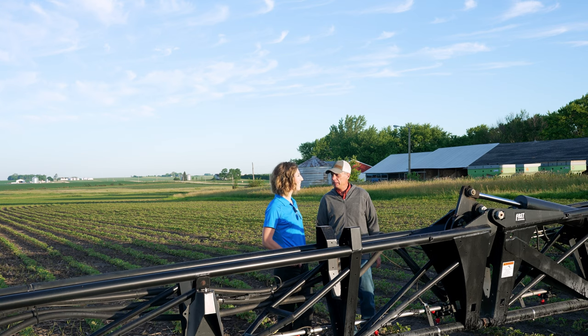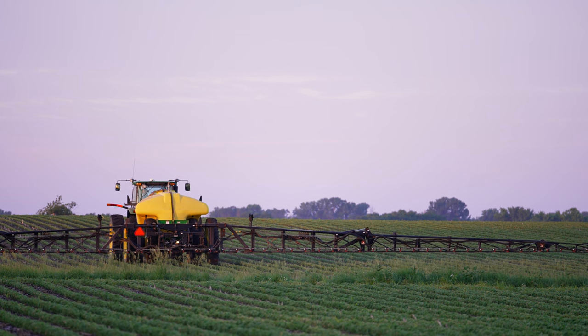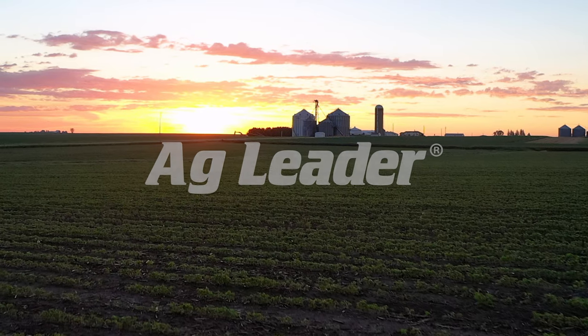My user experience has been very, very good. I've been with Ag Leader since the beginning back in the 90s, growing up with them. I understand them, and they've been a wonderful company to work with. I would recommend them to anybody.